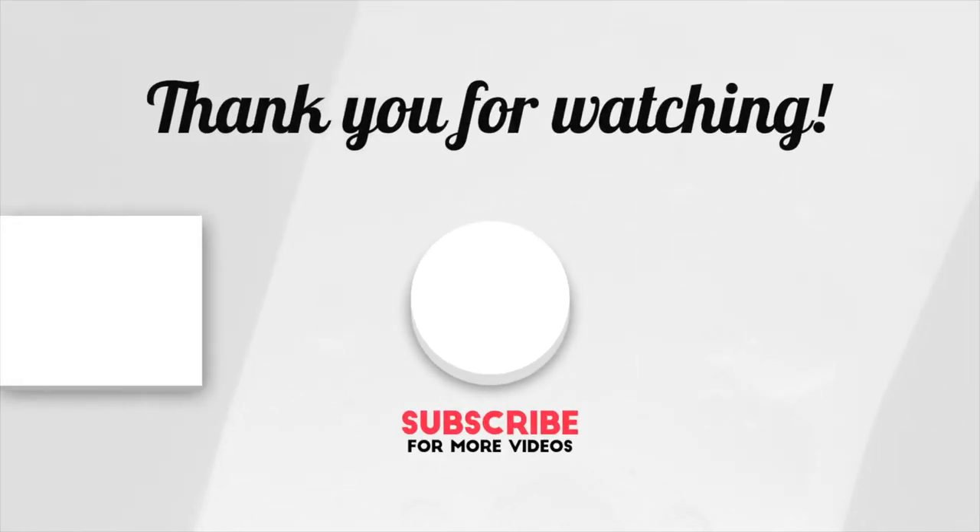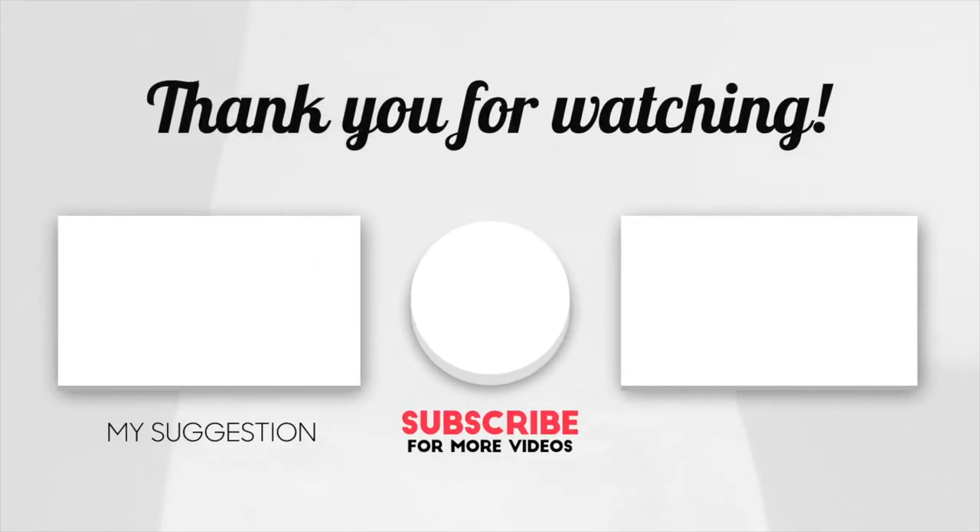So thank you for your time. Once again, this is Gilson Vergara. I really appreciate all the views and all the comments. I will be doing a comment video type thing where I just answer questions. I look forward to your comments especially, and I'll see you guys soon. Take care. Bye.